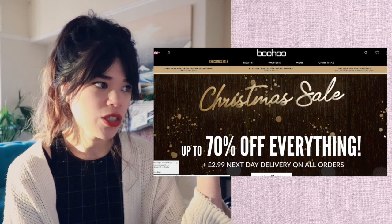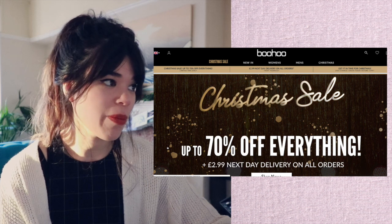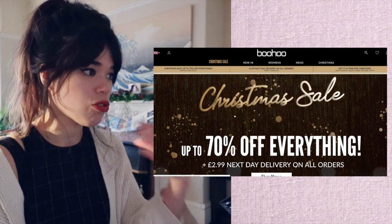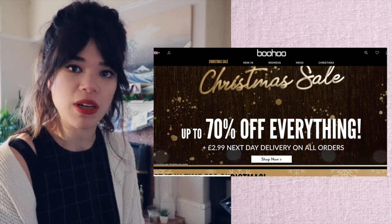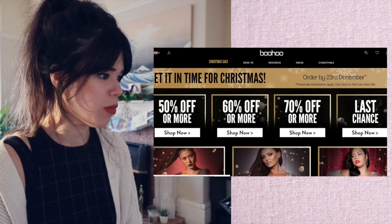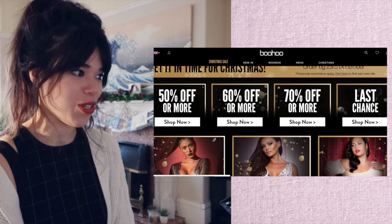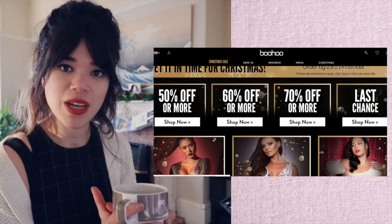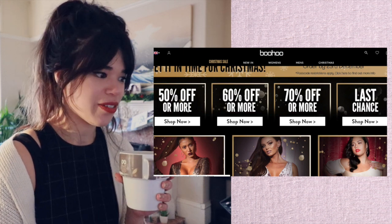Boohoo — there is a lot to take in here. My band's song was on a Boohoo advert once, so I always liked Boohoo. And then I learned more about Boohoo, and then I was sad. We've got 'Christmas sale' with movement — that obviously draws attention. We've got 'up to 70% off everything.' Remember, that could mean 0% off, because that's less than 70. We've also got '50% off or more, 60% off or more, 70% off or more, last chance' — you get to pick which sale you want to click on. That idea of giving the consumer some sense of choice, even though there's no real choice: they want you to buy stuff. They pretend you have the choice of all these different offers.